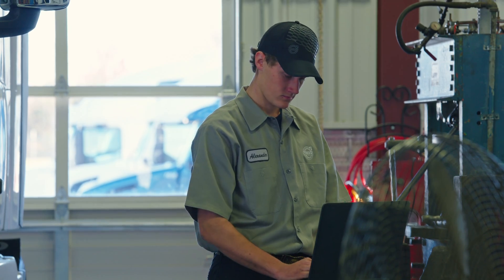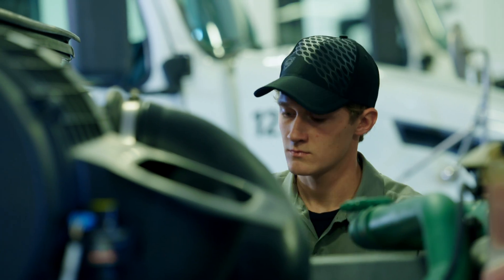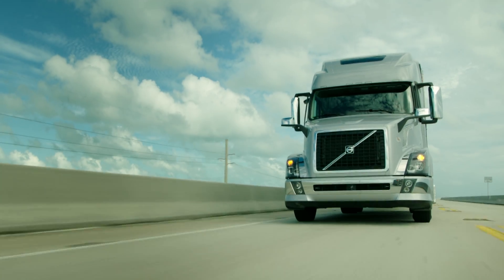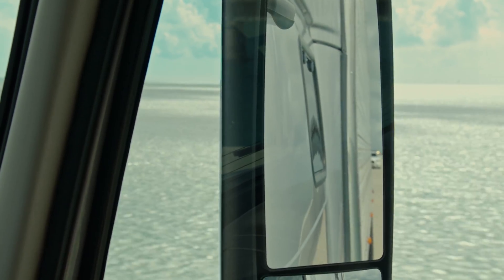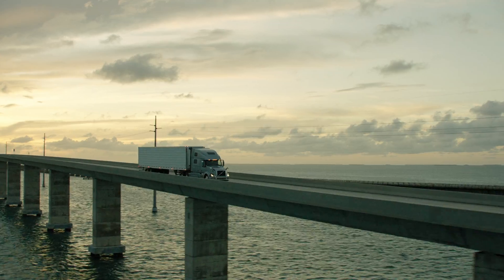Average repair times are reduced by 22%. But all you need to know is that we are there to keep you on the road. We've got your back, even before you need us.